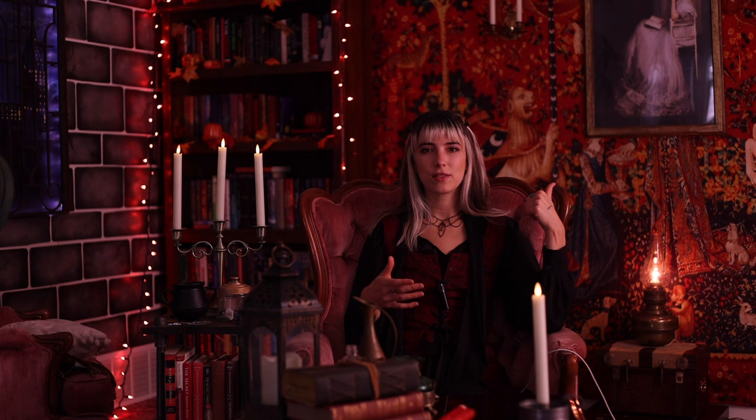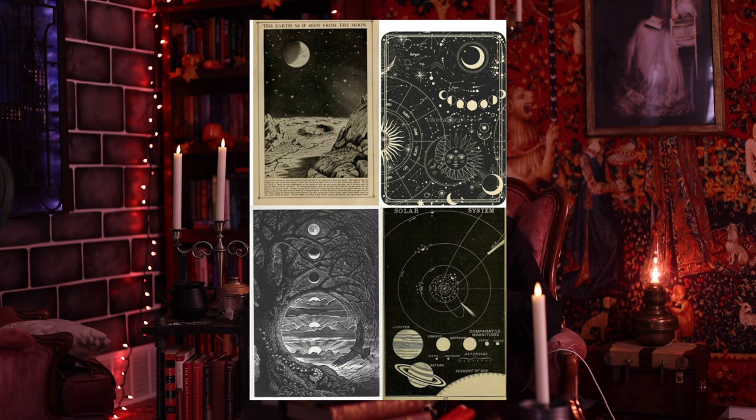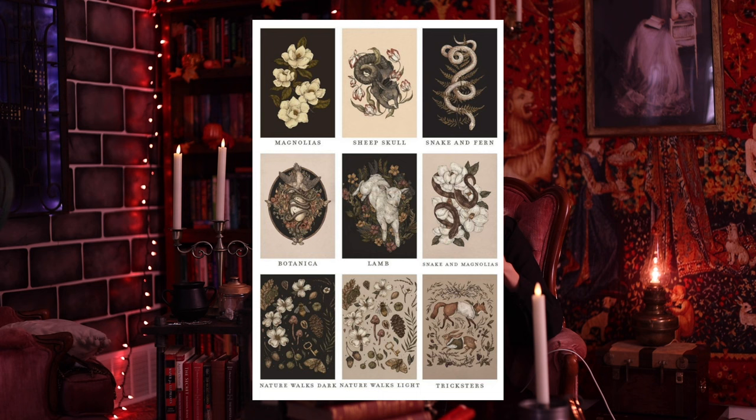The last item on this list is some artwork for your walls. If you're that type of person, look for celestial art, nature art, bug artwork, or anatomy artwork — I think all of those fit really well. You can find prints on Amazon in print packs, or find printables on Etsy. There are many different ways to obtain artwork.